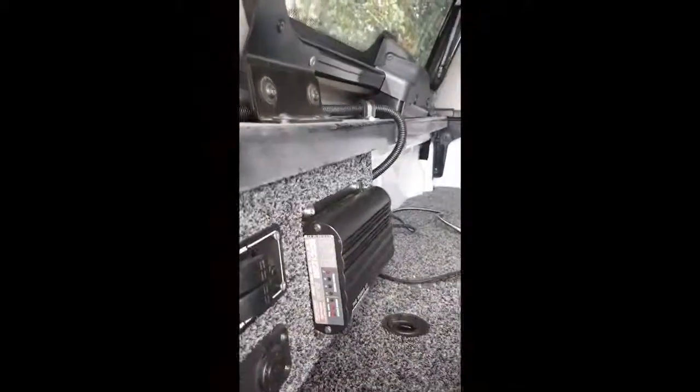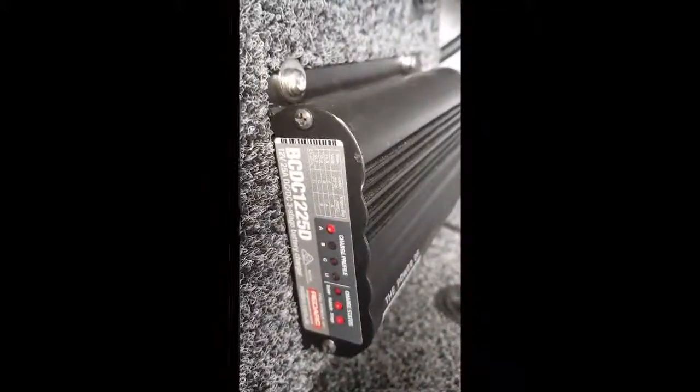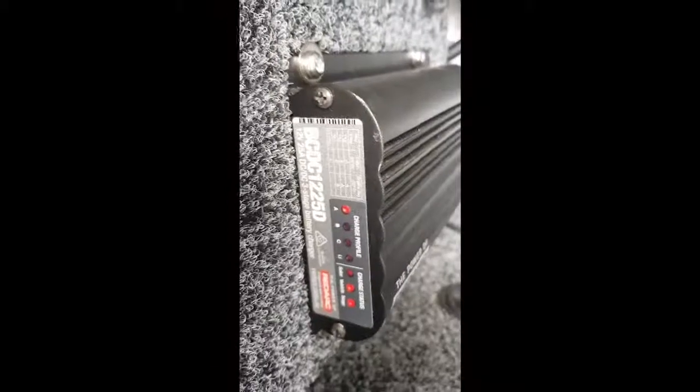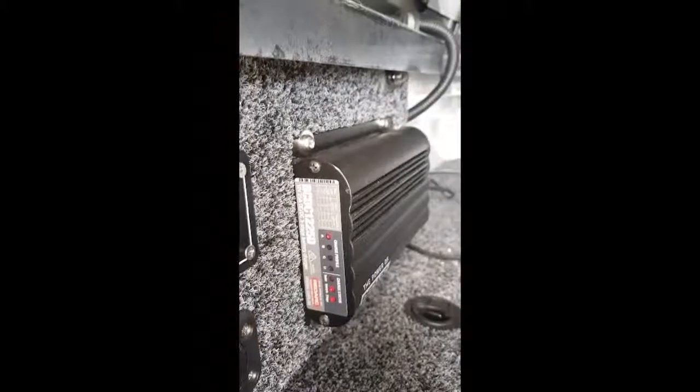This is a video of my Red Arc BC DC 1225D in use in the back of my 2017 Ford Ranger.